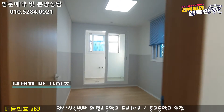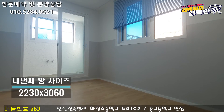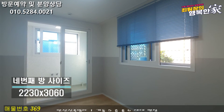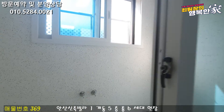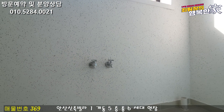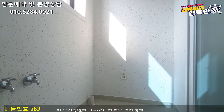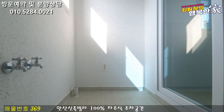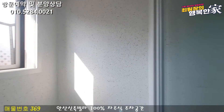4번째 방에는 베란다가 또 있어요. 주방용 다용도실이 있기 때문에 이쪽 베란다에는 굳이 세탁실로 쓰지 않으셔도 되고요. 그냥 창고 용도로 쓰셔도 좋을 것 같습니다. 세탁기 놓는 공간 하나 나와 있고, 주방 다용도실을 세탁실로 쓰신다고 하시면 여기는 창고 용도, 수납 용도로 쓰시면 좋을 공간입니다.